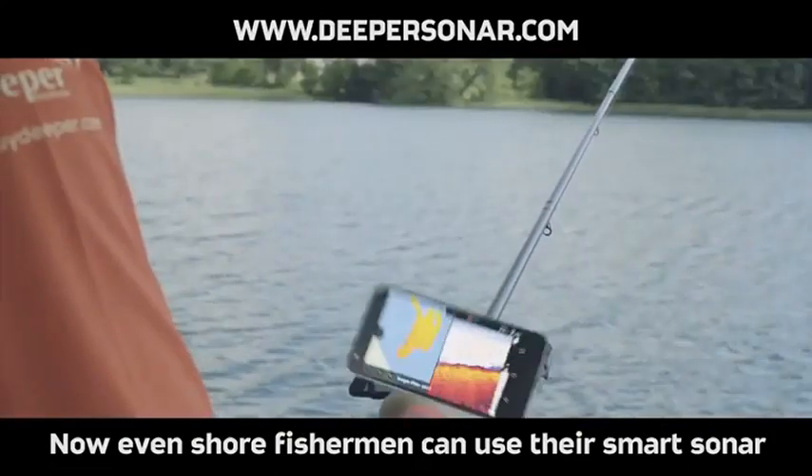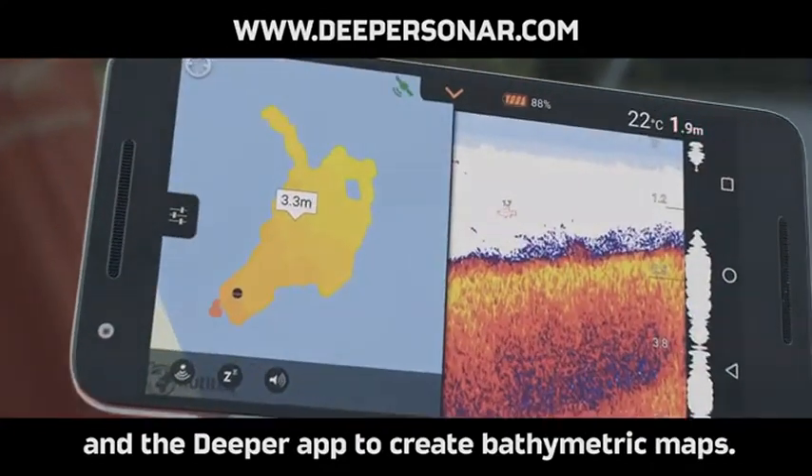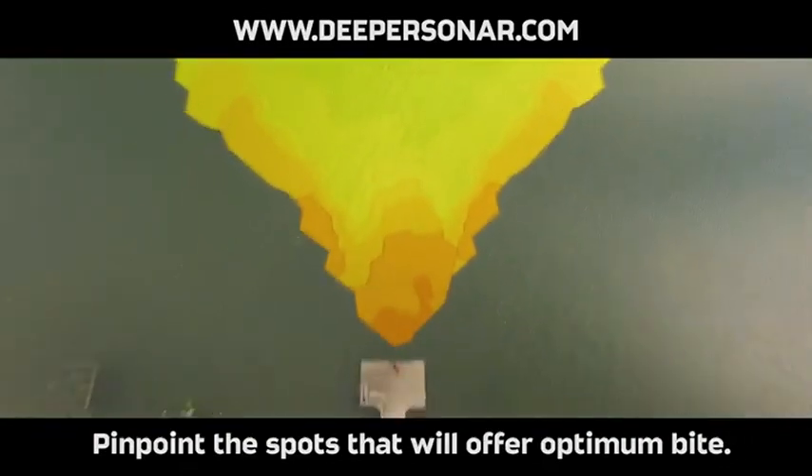Now even shore fishermen can use their smart sonar and the Deeper app to create bathymetric maps and pinpoint the spots that will offer optimum bite.